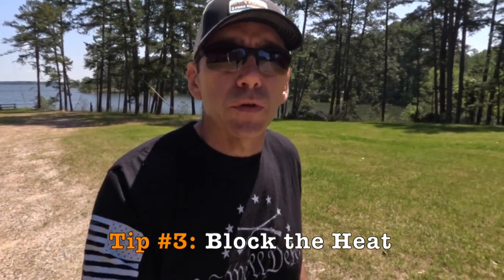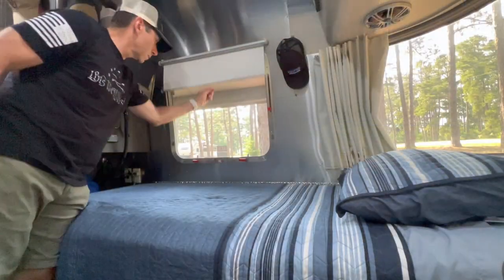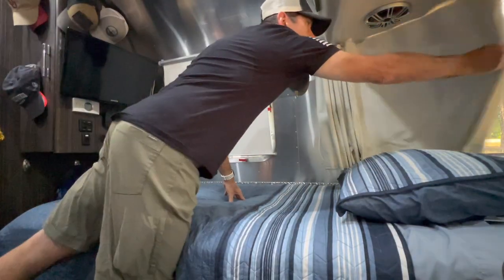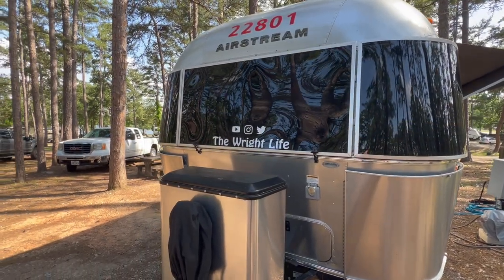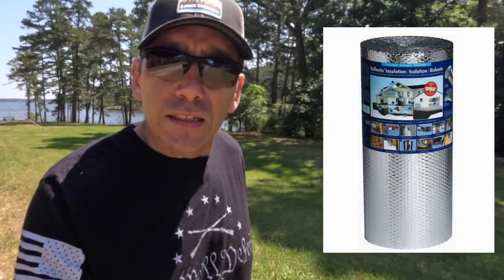My third tip, in addition to parking in the shade and creating your own shade, is to at least block the heat from coming into your Airstream. Now we all know the Airstream is going to come with sunshades — blackout curtains — and those do an okay job of blocking heat. The windows are also tinted dark and that helps a lot, but to really maximize your ability to block the heat from even getting in, we would recommend using Reflectix in your windows.